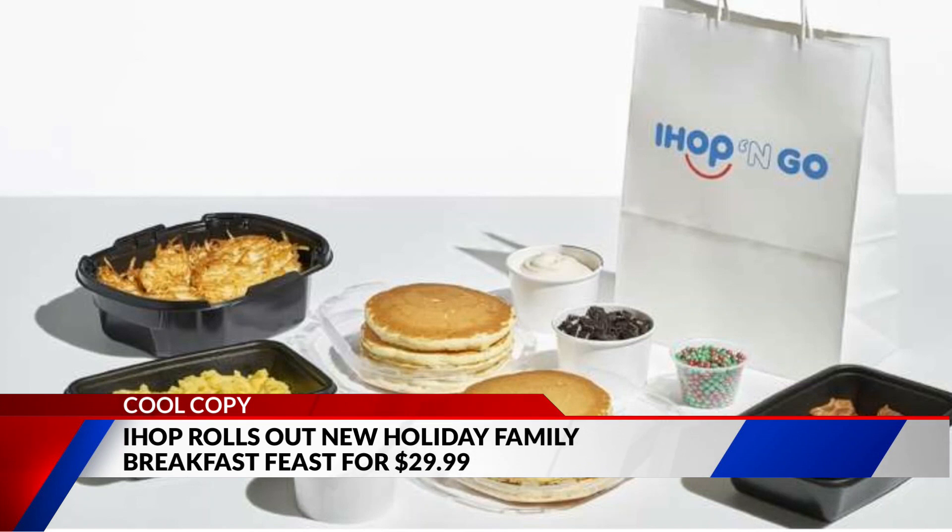It also comes with toppings for your pancakes like glazed strawberries, Oreo cookie pieces, and holiday candy sprinkles. The festive family feast feeds up to four people, costs just under 30 bucks, and is available through the end of December.